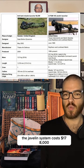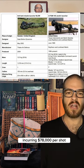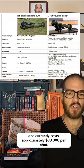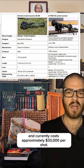The Javelin system costs $178,000, incurring $78,000 per shot. The NLAW appears to be entirely disposable and currently costs approximately $33,000 per shot.